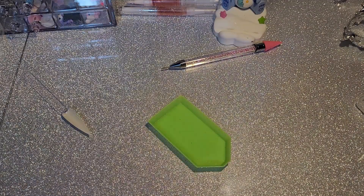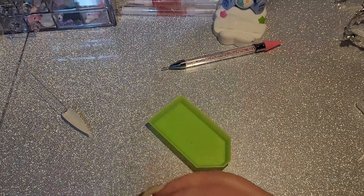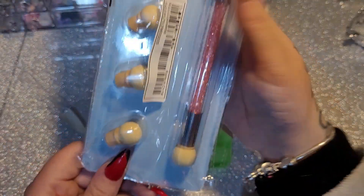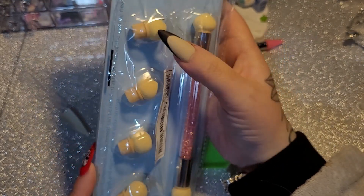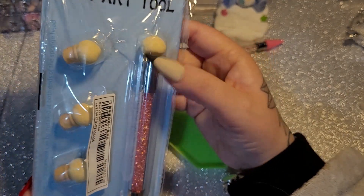Next, some more disposable micro applicators. And one of these — I got one of these in my Etsy box yesterday but this one comes with extras too. This one is for ombre.